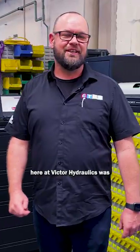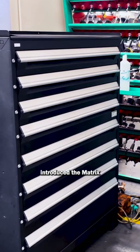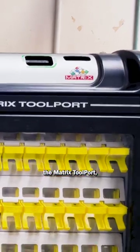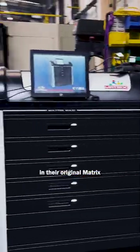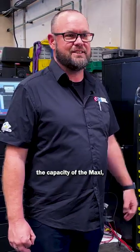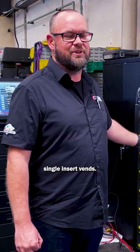The original solution at Victor Hydraulics was the installation of a Maxi unit. Victor Hydraulics then introduced the Matrix DLS bending machine. They further improved workflow and efficiency by integrating the Matrix Toolport, which not only streamlined insert requirements but also freed up extra capacity in their original Matrix tooling system. The Toolport addition was to increase the capacity of the Maxi, but also control the high turnover single insert bends.